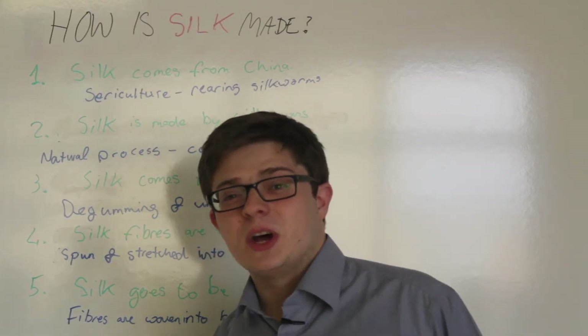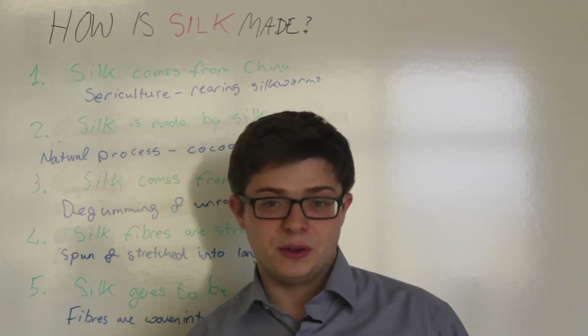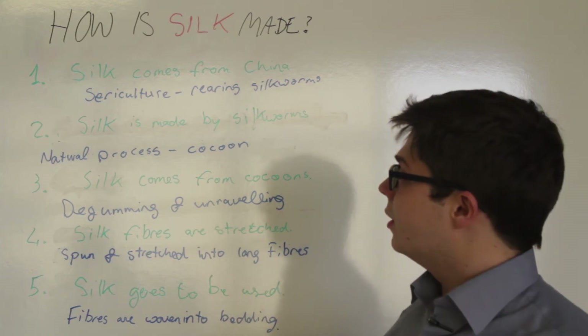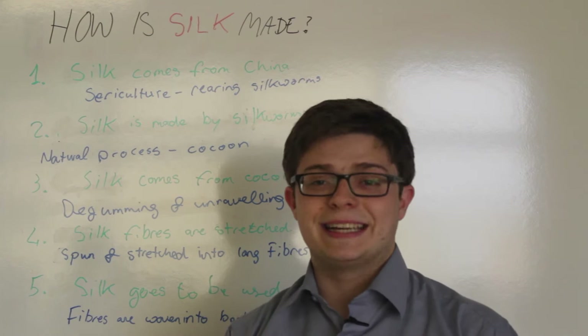Hi everyone, welcome to SenseTalks. Today we're going to explore how silk is made and produced. We have five points and we're going to go through them one by one to discover the process of how silk is made.